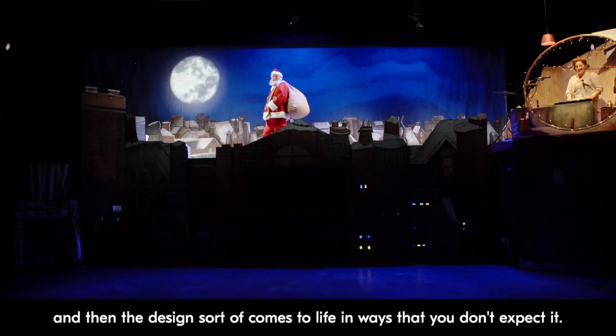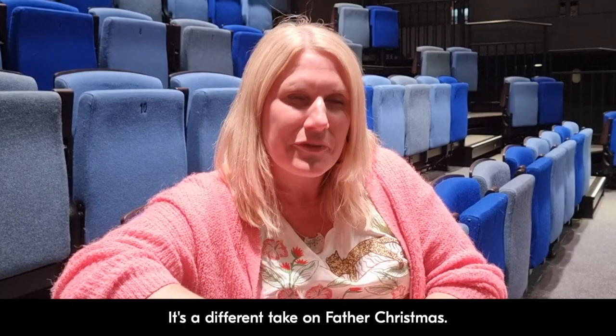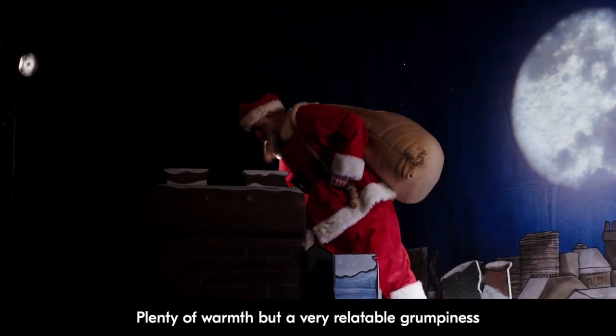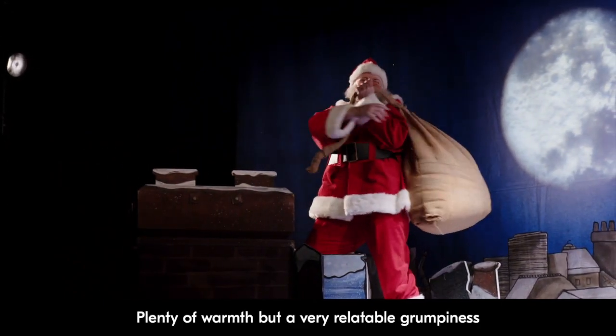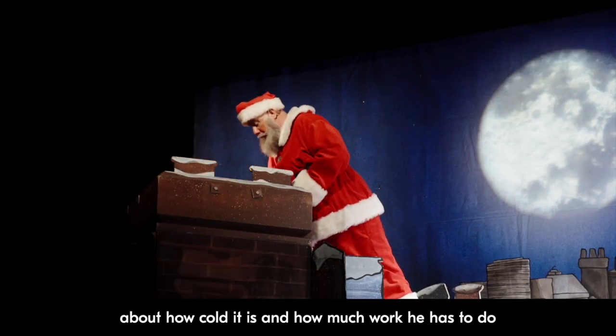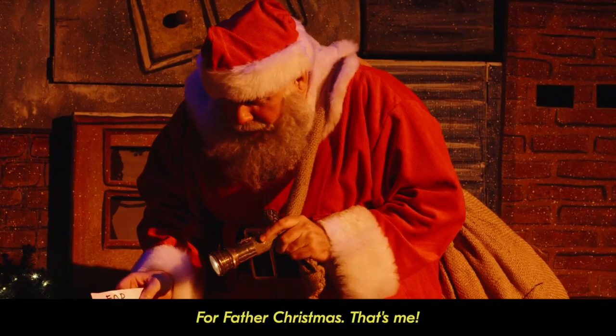Brilliant sort of imagined puppetry, and then the design comes to life in ways that you don't expect. It's a different take on Father Christmas — plenty of warmth, but a very relatable grumpiness about how cold it is and how much work he has to do in such a short space of time. For Father Christmas!